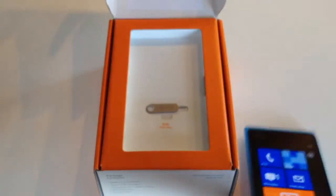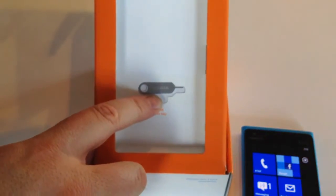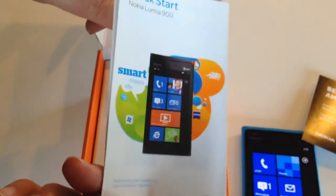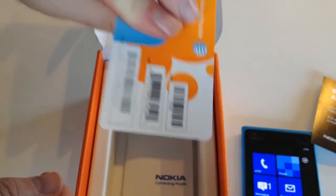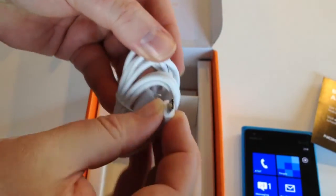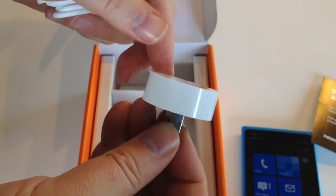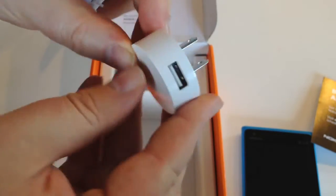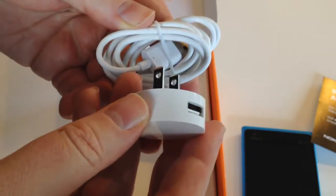We'll set the phone aside for a second. Inside the box it comes with the Nokia SIM card and a SIM card tool. There are also some brochures — a quick start guide from AT&T, your SIM card holder, and the standard legal documents. Then we've got a charger cable, which is a micro USB cable, with a standard USB on the other side. They've got a really simple, easy-to-use plug-in charger — not very big and bulky, which is really important if you're traveling. It's not going to take up a lot of space in your bag.